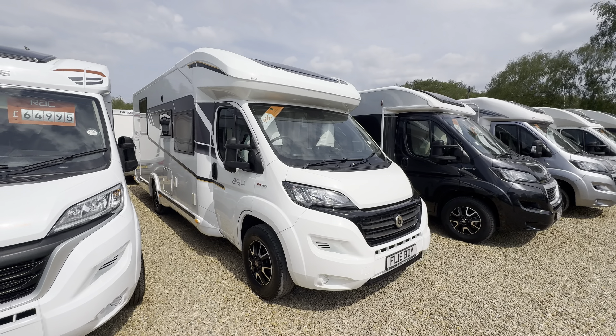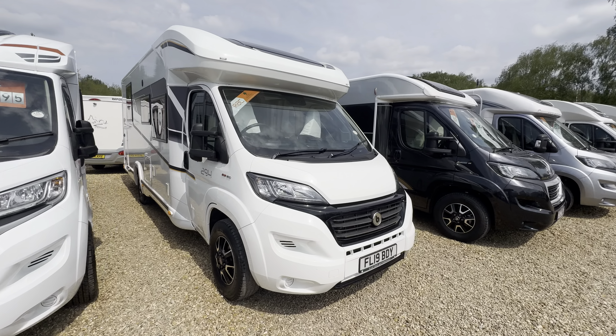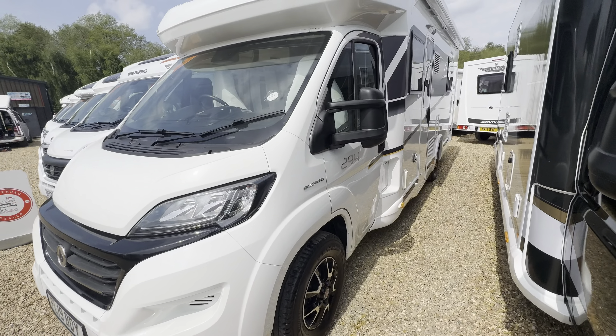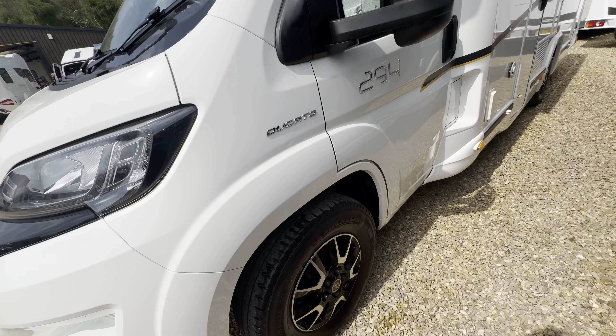Hello everyone, it's Ben from Oaktree. Today we're walking around this lovely Benimar Mileo 294 on a 2019 registration. It's in lovely condition with diamond cut alloy wheels.